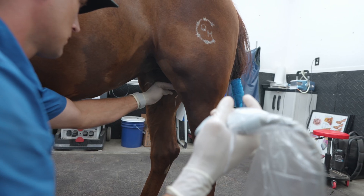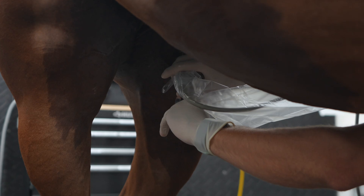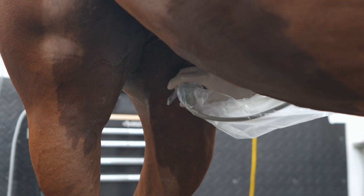We're going to get a little bit of that out for you. That's the medicine we just put in there.